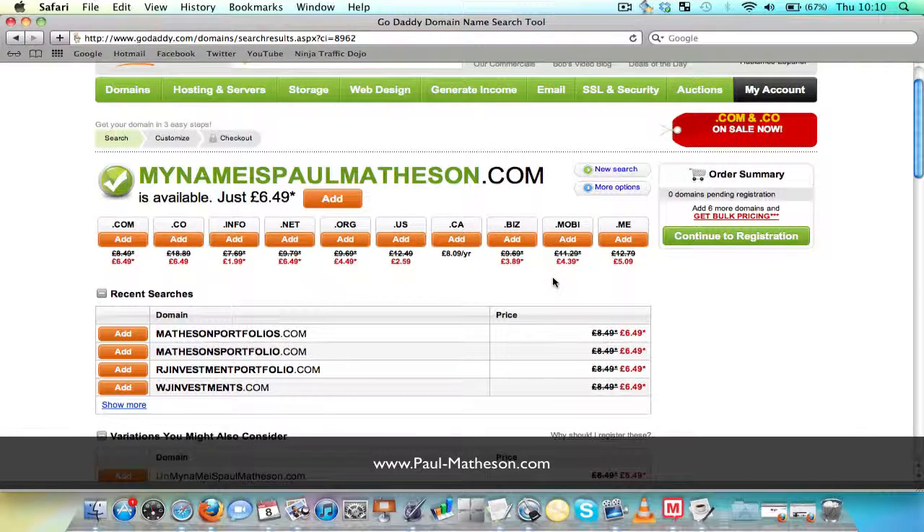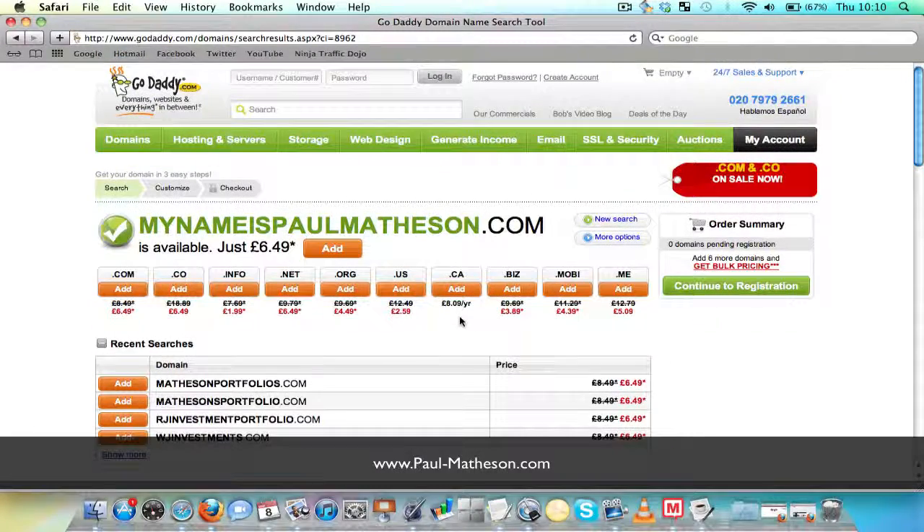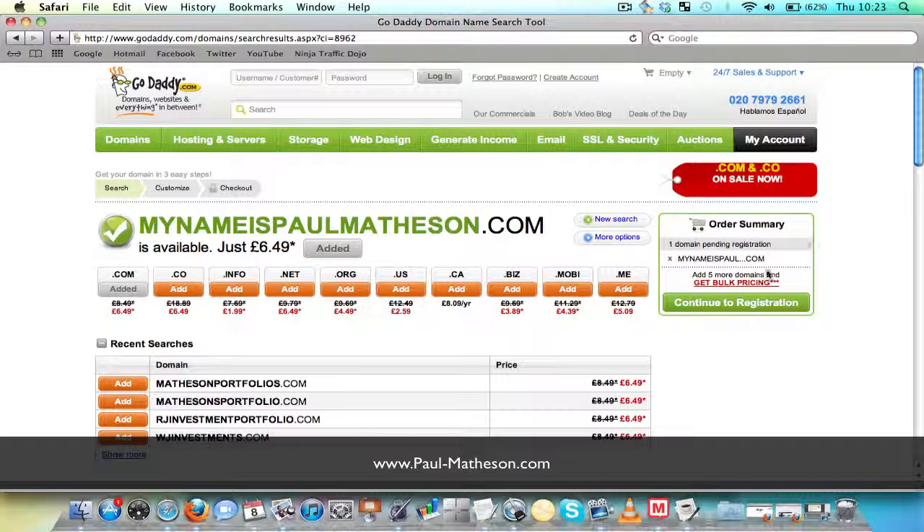So all I have to do is follow the options there and go through and purchase the name. If I was looking to do that, I would just need to click Add right in the middle there — it will go across to my basket on the right. Now what it will want you to do is create an account. It just takes a few minutes, nothing too complicated, fairly standard stuff. And just go through and purchase.